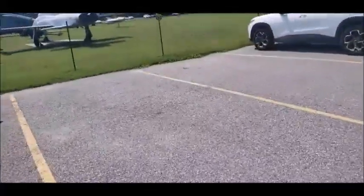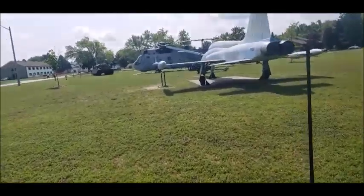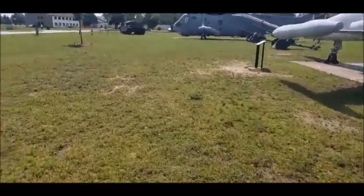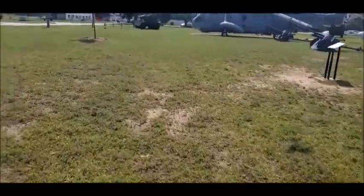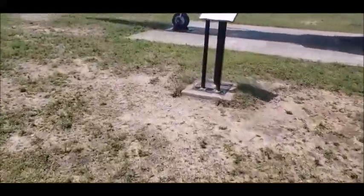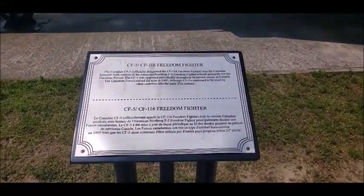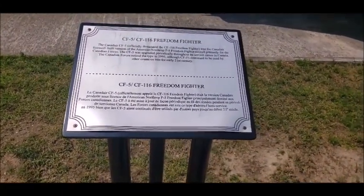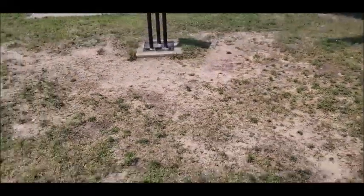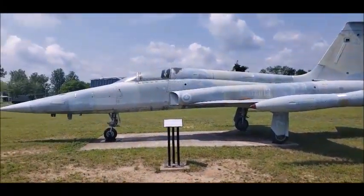I'm back outside now and I'm going to get pictures and video of the vehicles around here. Hopefully each one has its own plaque. So, CF5 — here's the plaque. It retired in 1995. It looks quite different than the CF-18, that's for sure.